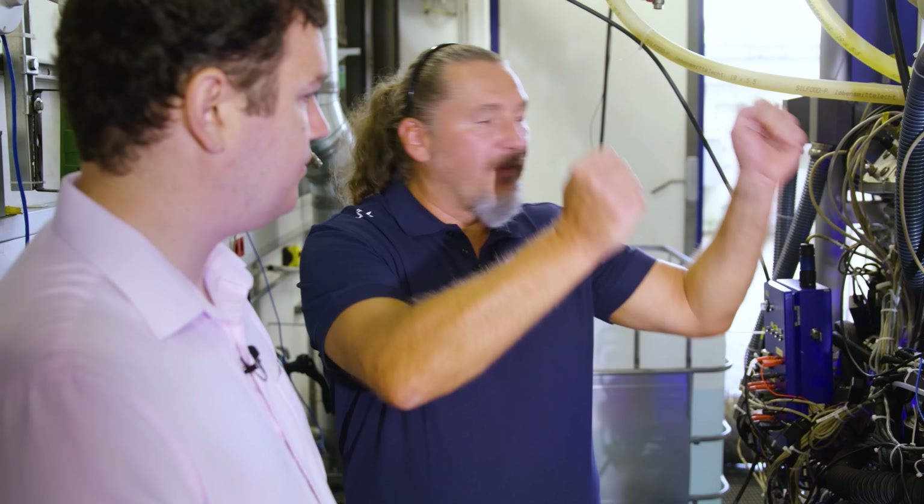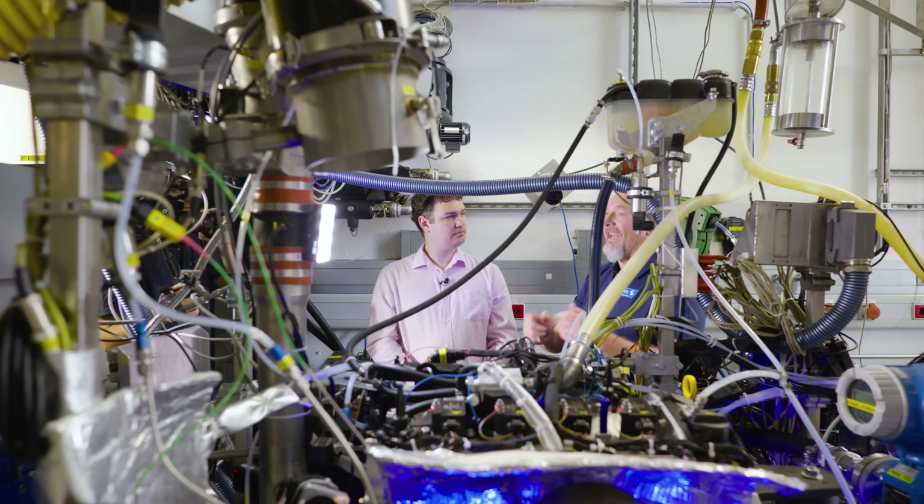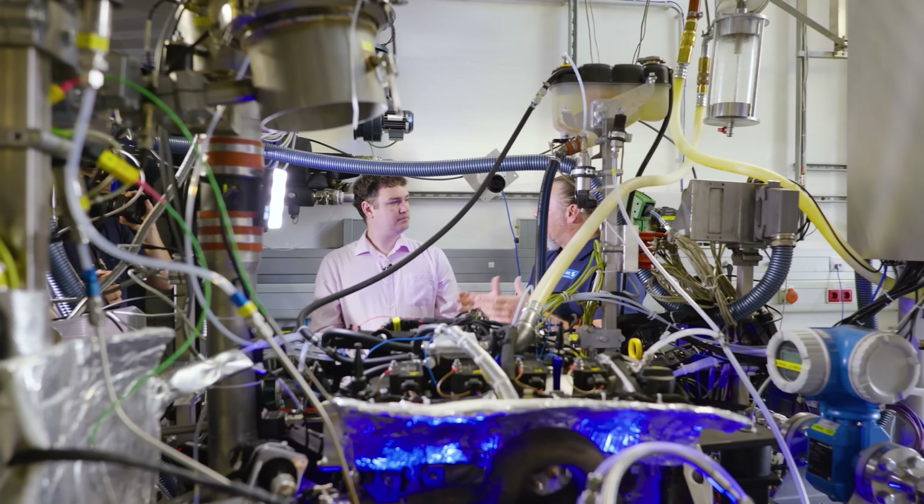Sure. First of all, there is the hydrogen supply and all the safety regulations that come with it, meaning we need everything certified. We need special safety measures like nitrogen flushing in case of any burning, and a forbidding of entering the testbed in case anything is pressurized where you would have a chance of leakage.